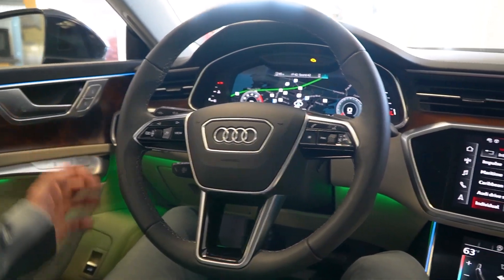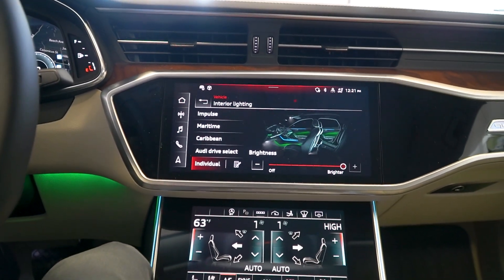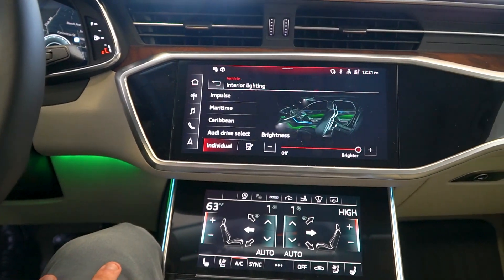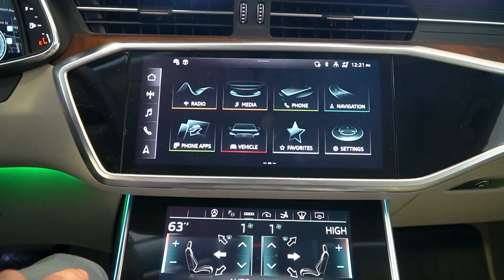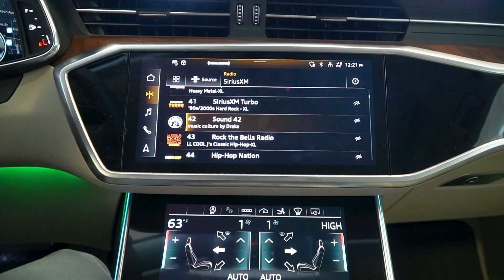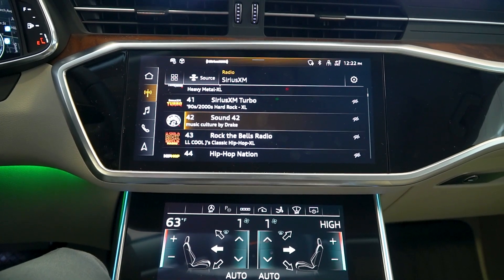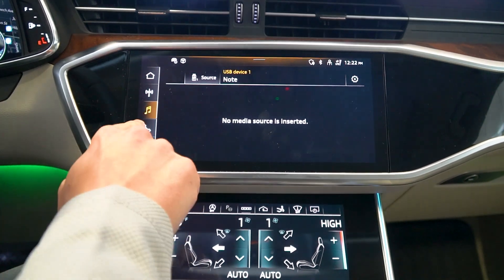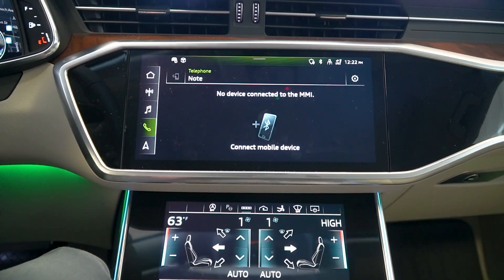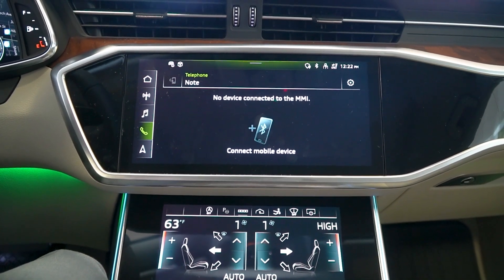Moving on to the Audi MMI infotainment system — there's an updated top screen and a bottom screen for climate control. The top infotainment screen is easily accessible with Apple CarPlay and Android Auto. You can go through Sirius XM, AM/FM radio, media via Bluetooth or an older iPod connection, and of course phone connectivity for hands-free calling and texting from the steering wheel.